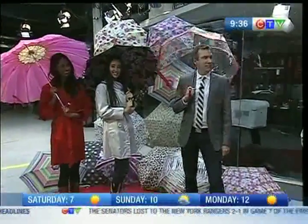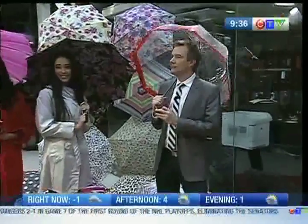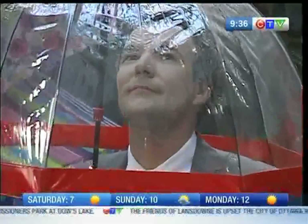Also at Beauty Boutiques and Shoppers Drug Mart. They're on Twitter - Fulton Umbrella - I'm going to start following them. And the website is FultonUmbrellas.com - go check it out, pick out what you want, and then go find it. Simple as that.